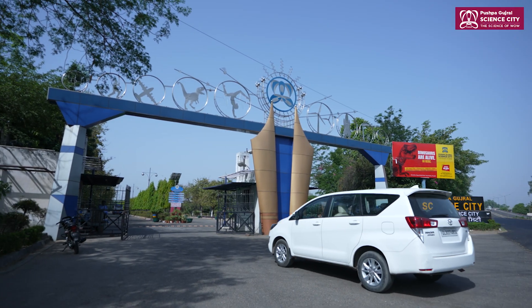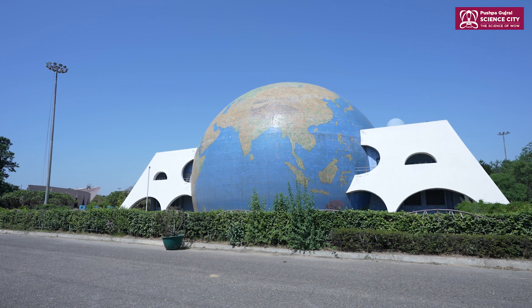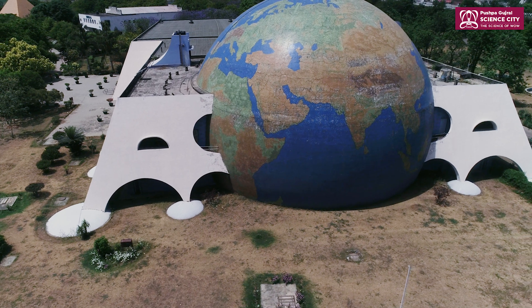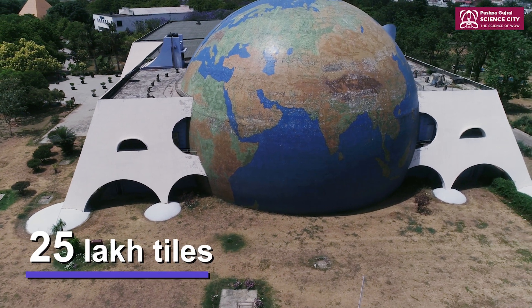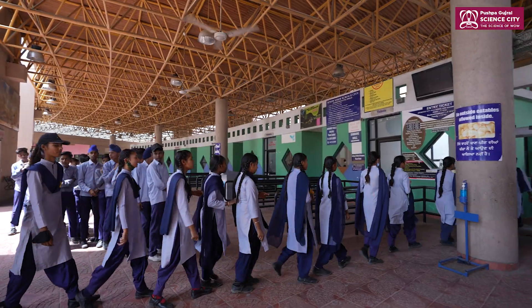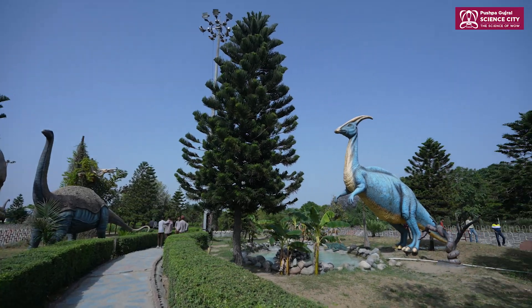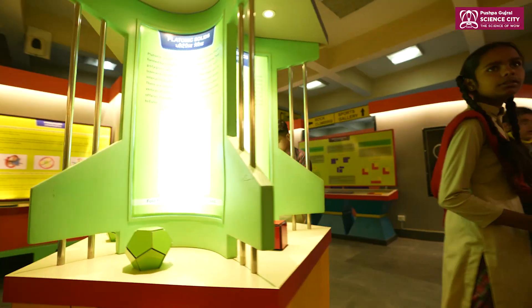The science city greets visitors at its magnificent gateway with a view of a massive globe representing Earth through 25 lakh tiles. The 72-acre campus beyond the ticketing booths extends to several halls, exhibitions, and parks based on various themes.